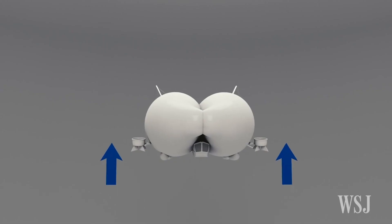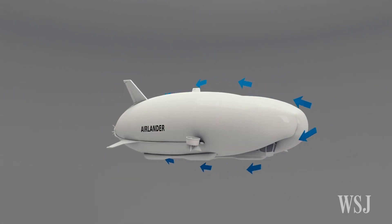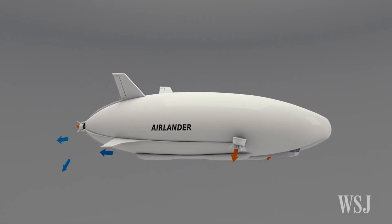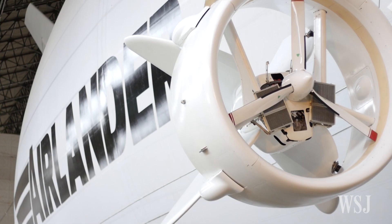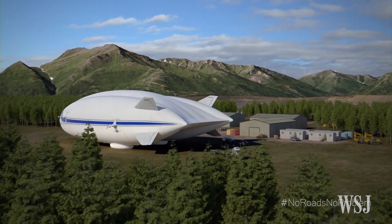Airships use complex structures to help keep them airborne, and instead of the volatile hydrogen gas to provide lift, they now use helium. That makes the modern airship more sophisticated and safer than its ancestors, and it's the main reason companies like Hybrid Air Vehicles and also defense contractor Lockheed Martin are embracing the technology.